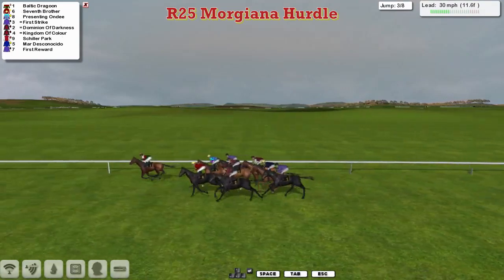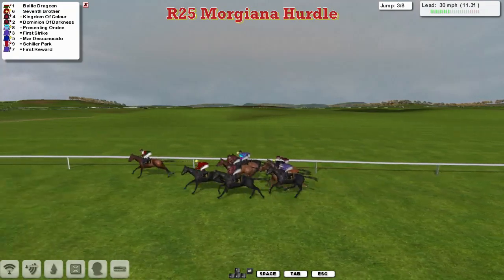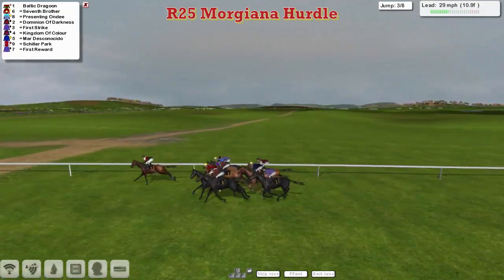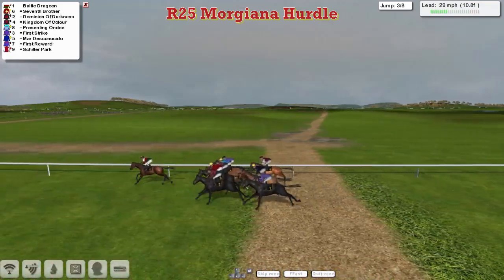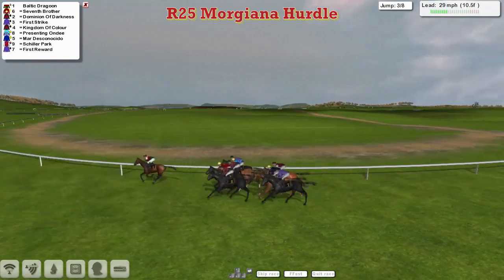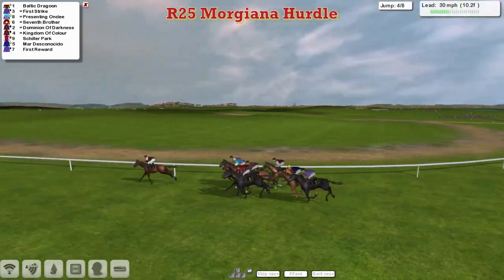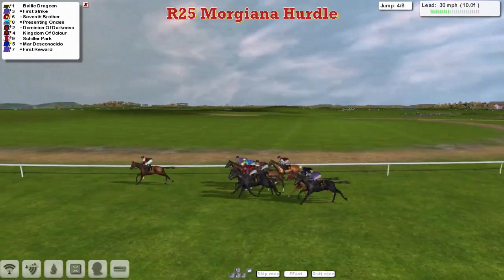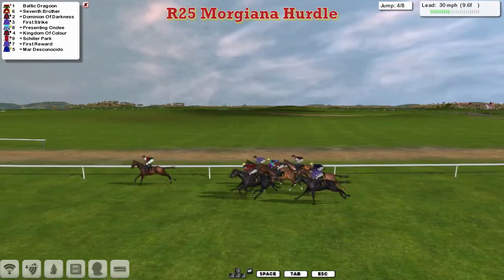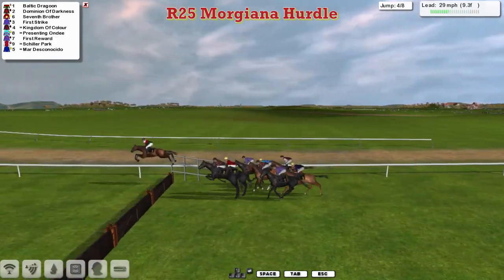With First Strike, First Reward, and Mardeska Nacido just towards the back. So a couple of trainers double-handed in this. Baltic Dragoon is the leader. Seventh Brother is now moving through into second as they get over the third. And Presenting Ondi on the inside of the second Joshua Southerland horse, Kingdom of Colour. First Strike has got the rail and has now moved into a share of second. First Reward is just towards the back. So they are very, very tightly grouped and the order is shuffling about quite a lot, with the exception of Baltic Dragoon as they get over the fourth.